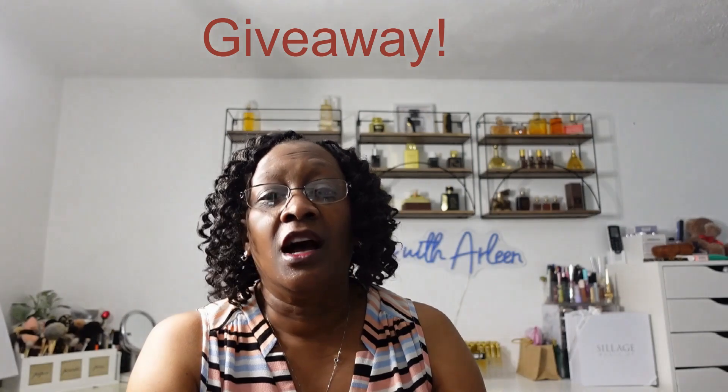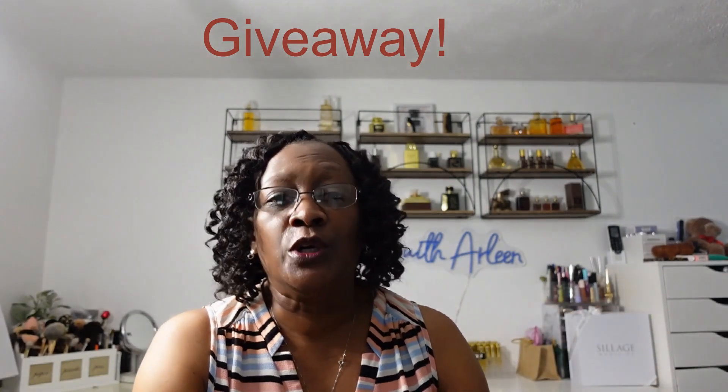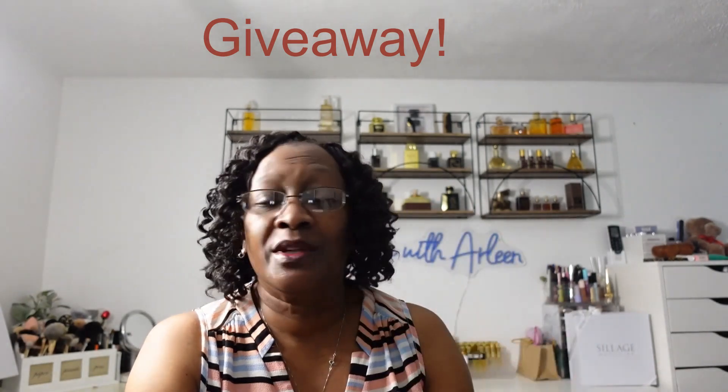Hello everyone, and welcome back to another amazing collaboration. This is Favorite Subscription Boxes — we are sharing one or two of our favorite subscriptions, and I will be sharing two of them with you. There will be a giveaway; I will leave all of the information related to the giveaway down in the description box below. It will be a gift card, and any keyword will be on the screen somewhere within this video.